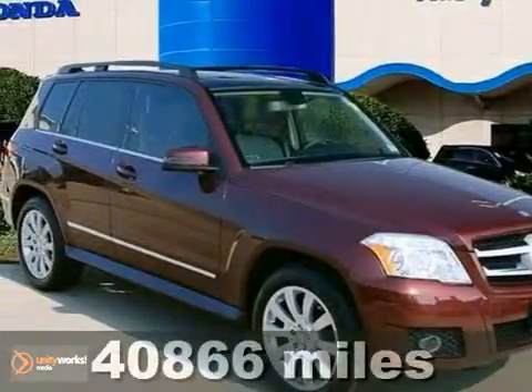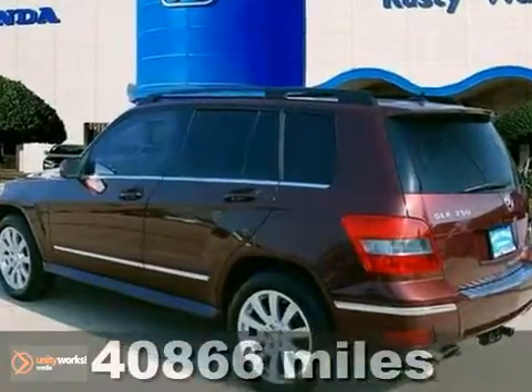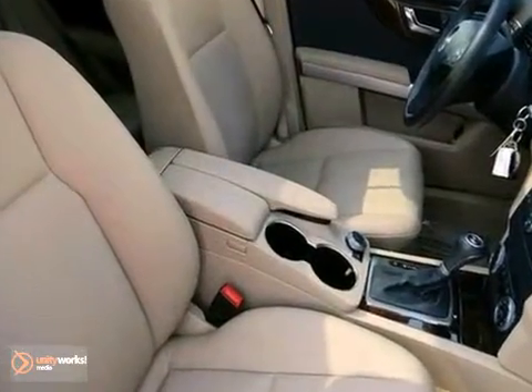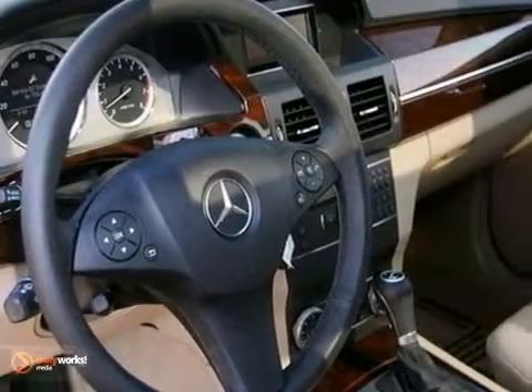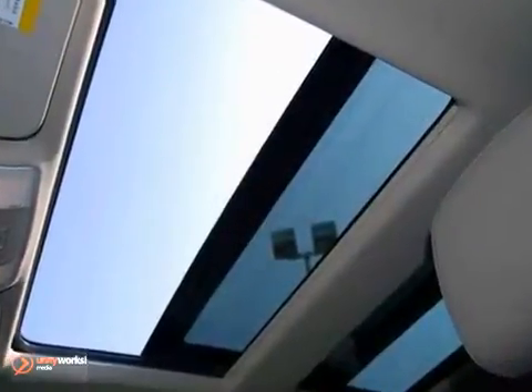When was the last time you smiled when you turned the ignition key? You can feel it again with this superb-looking 2010 Mercedes-Benz GLK 350. This vehicle is loaded with all the comforts of home to make your next vacation enjoyable. Consumers gave it great scores for overall initial quality mechanical.